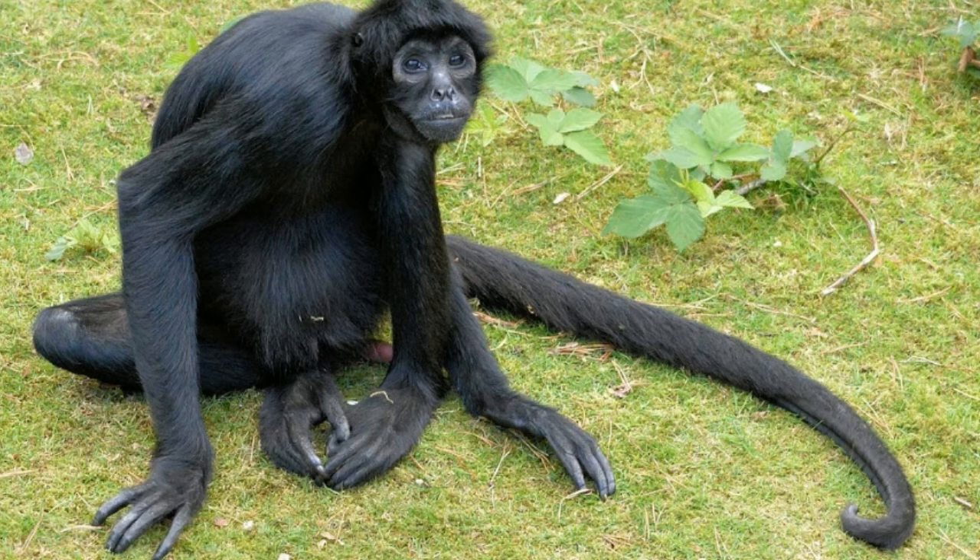Another Old World animal with prehensile tails is the harvest mouse. Harvest mouse, Micromys minutus, belongs to the Muridae family. It is a small rodent native to Asia and Europe. Its prehensile tail is almost two to three inches long, which is equal to the length of its body. Its broad feet and tail assist in climbing trees and holding onto stems or branches while foraging for food.